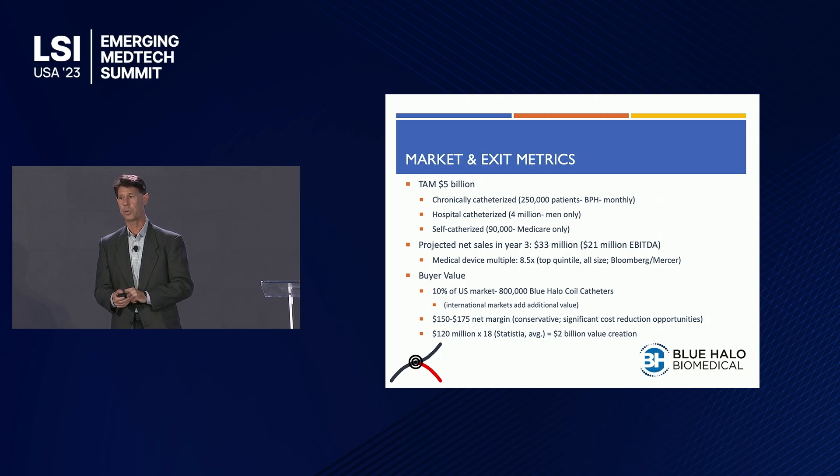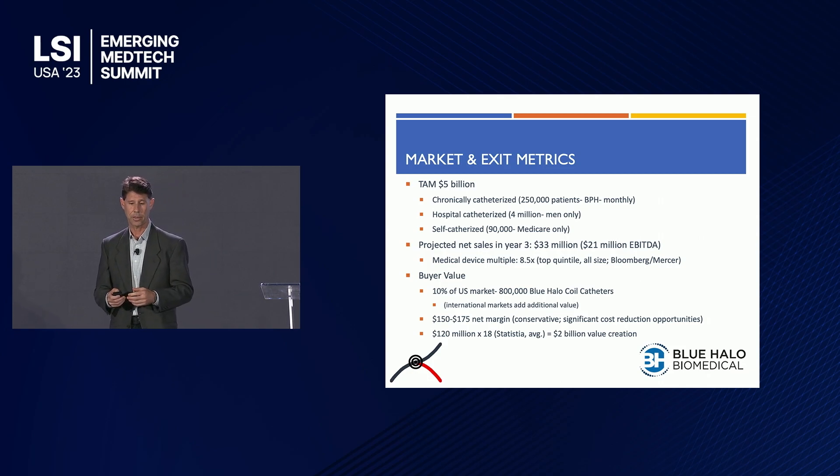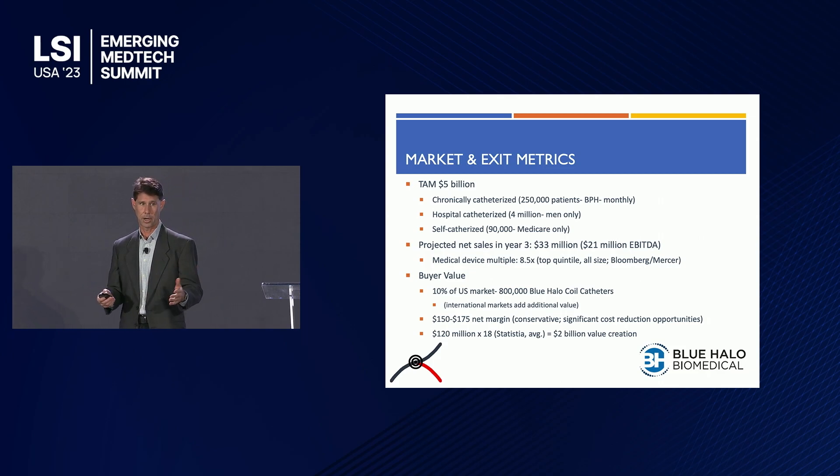The total addressable market is large — five billion dollars. In the U.S. alone, there are 250,000 chronically catheterized patients. Four million men receive catheters in hospital visits each year, and the self-cath market is an astounding 90,000 just on Medicare — a market we probably won't directly attack. With a modest market share in the U.S., there's a two billion dollar value creation opportunity.